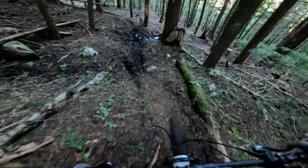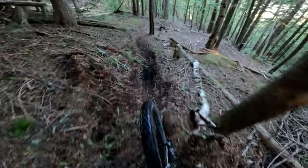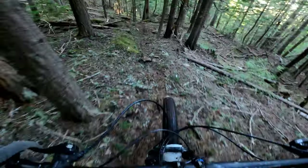Switchback down here. That was really confusing. Another mud puddle — push through. This trail's super physical.